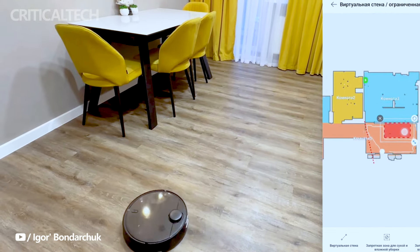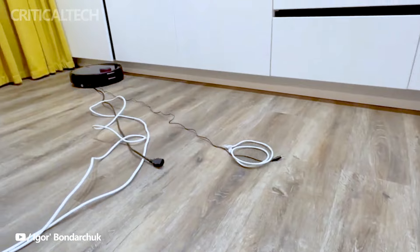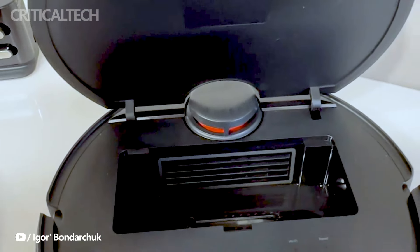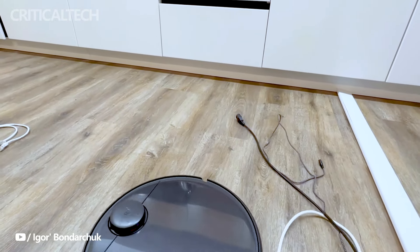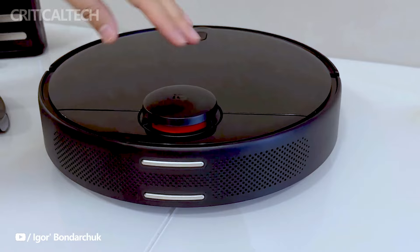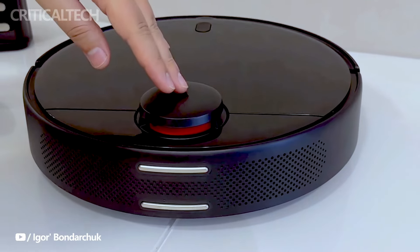In terms of dimensions, the T12 boasts a compact appearance with measurements of 350 x 94.5 mm. The inclusion of a 3,200 mAh battery provides the robot with an impressive runtime of up to 130 minutes on a full charge, allowing it to cover substantial cleaning areas before requiring a recharge. The sleek black shell adds a touch of sophistication to its overall appearance.